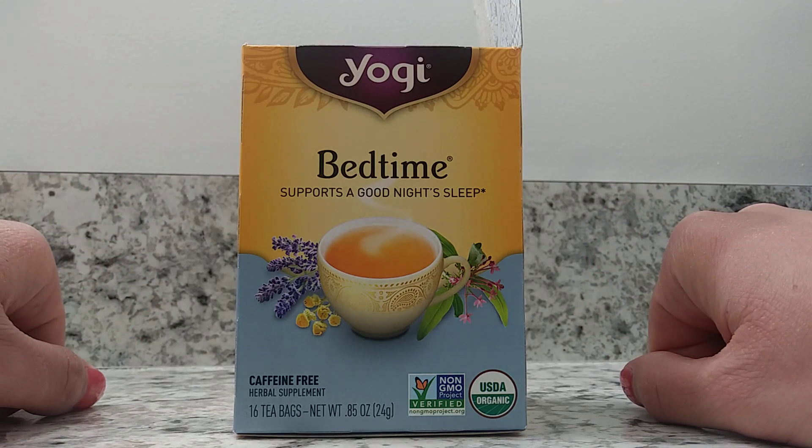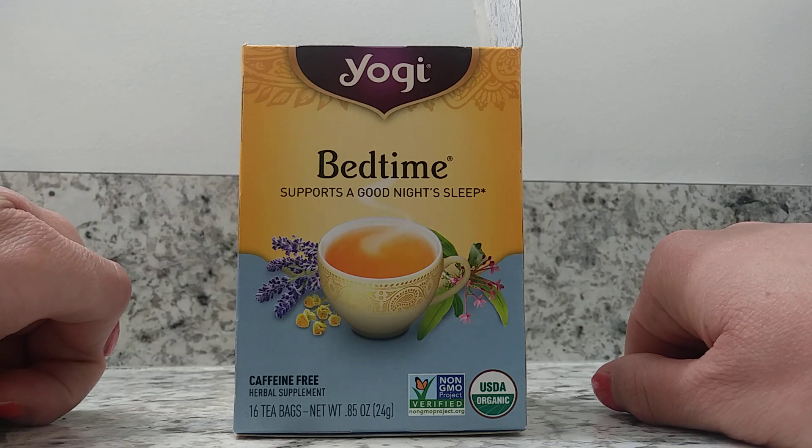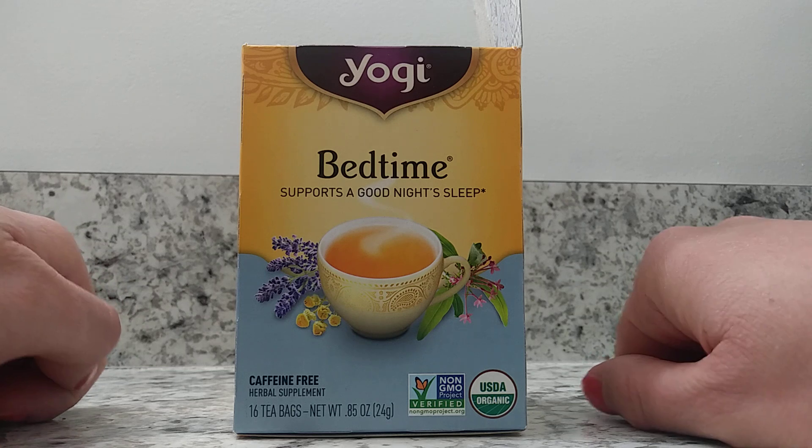Overall, it's a really great tea. I drink this sometimes, my boyfriend has this a lot, and we highly recommend it to others.